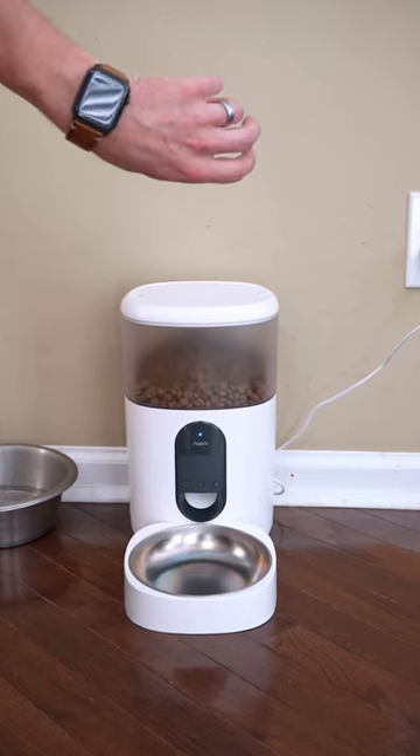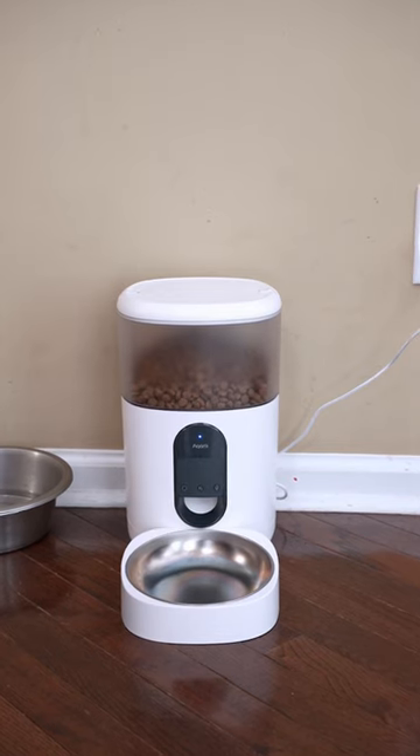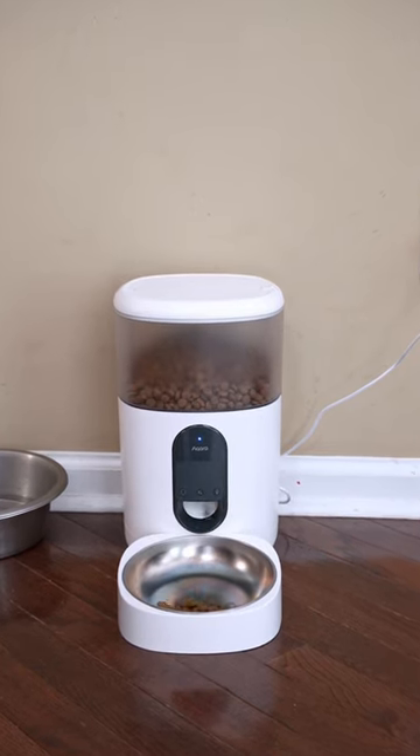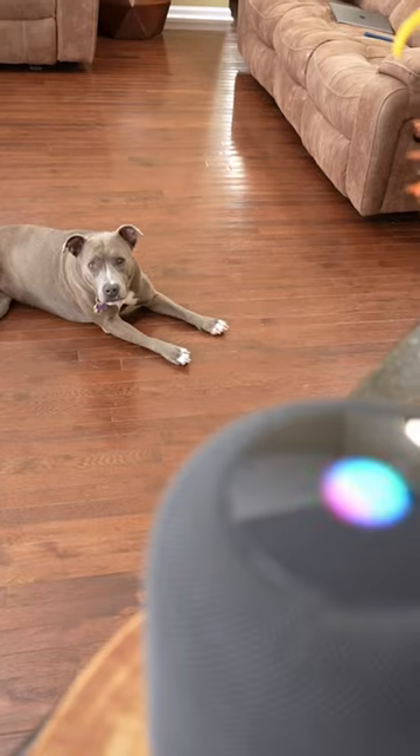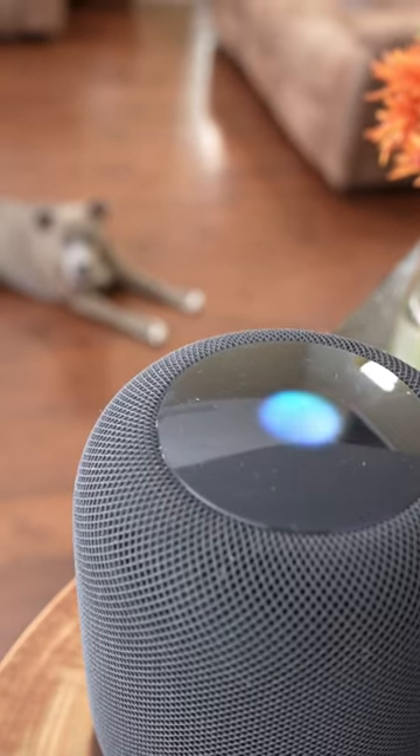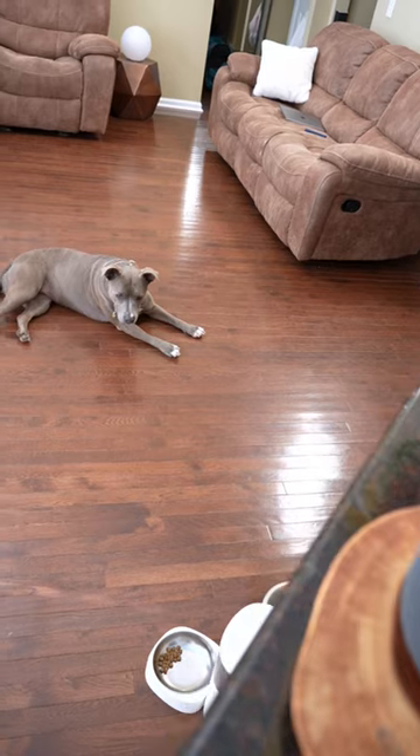Unfortunately, it doesn't support HomeKit, but since it supports Siri shortcuts, I can use Siri on any of my Apple devices to feed my dog. Feed the dog shortcut. One sec. That's done, Shane.